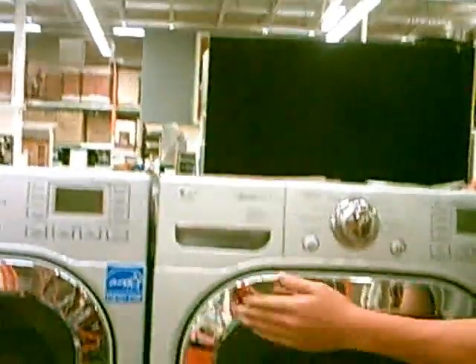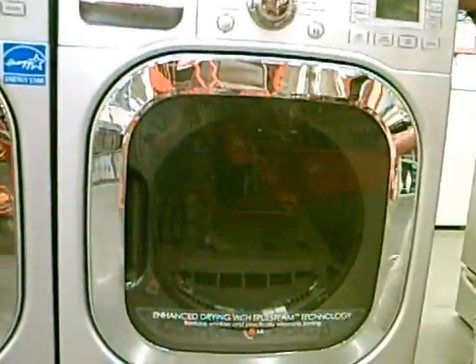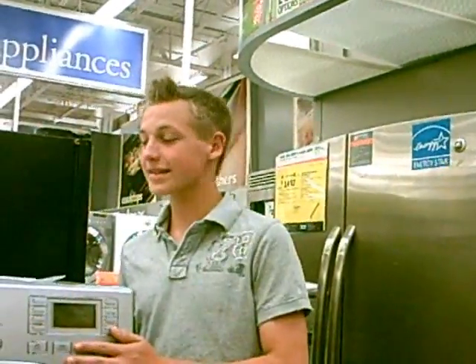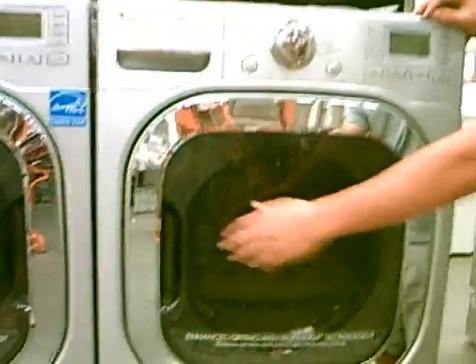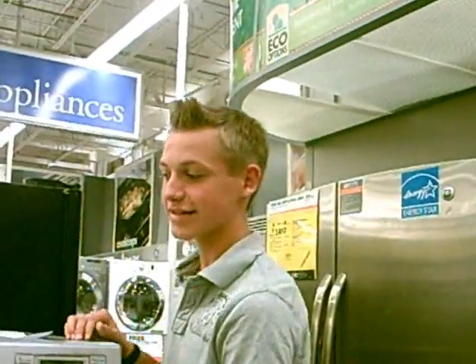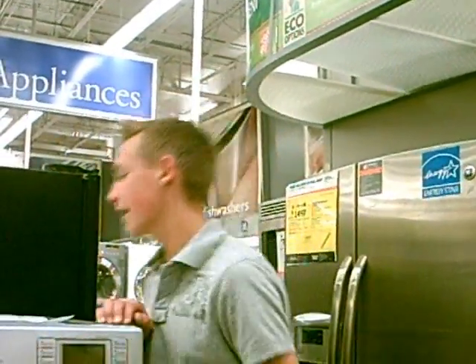For these, there are certain products you should buy, such as the HE detergents, that will actually produce less suds and therefore use less water. This can save you about $100 per year on utilities, and uses 70% less energy and 70% less water.